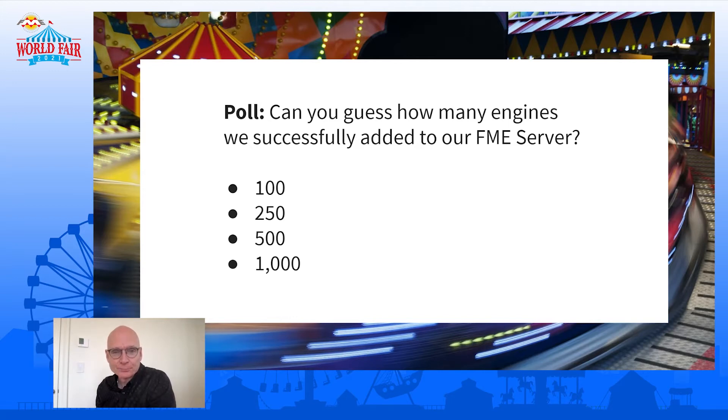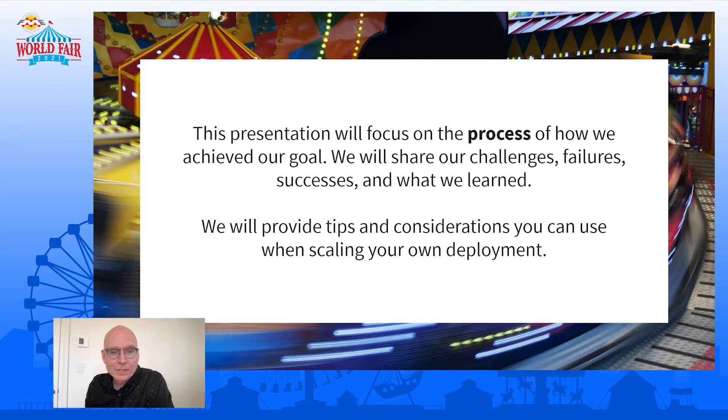So a thousand engines. The focus of this was sharing with you the process, the challenges, and the things we learned. We totally expected to break a few things along the way, and we had fun breaking things and then looking at how we could get around them to truly make this incredibly huge FME Server deployment. We hope at the end that you leave with some ideas, some tips, and some things to consider when you go on your way to build a massive FME deployment.